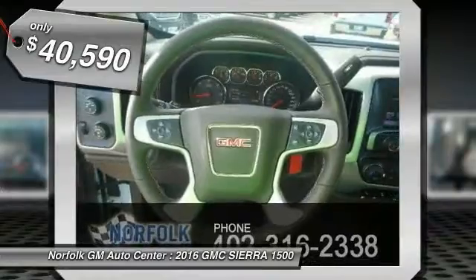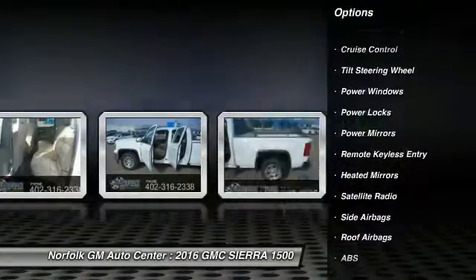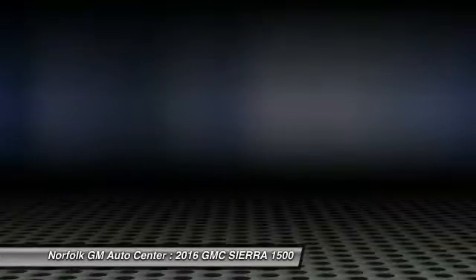Here are some of this vehicle's great options: anti-lock braking system, traction control, air conditioning, front power steering, cruise control, side airbag, floor mats, power locks, power windows, CD player.